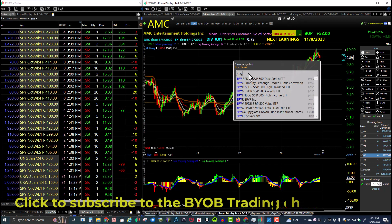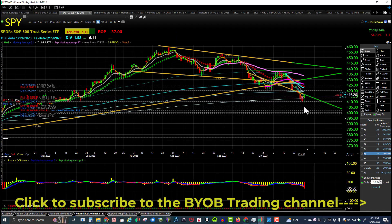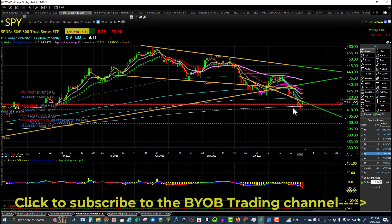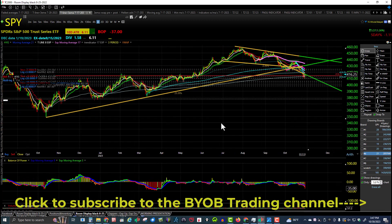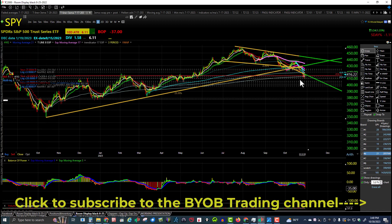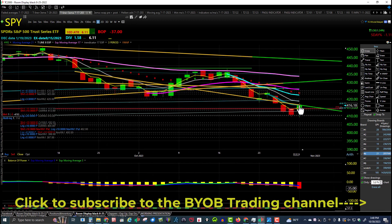The first chart we're going to look at is the SPY on the daily. We got ourselves a little bounce off of the anchored VWAP, which starts on the October 13th low from last year — about one year ago. You can see we came right back into that downtrend line.